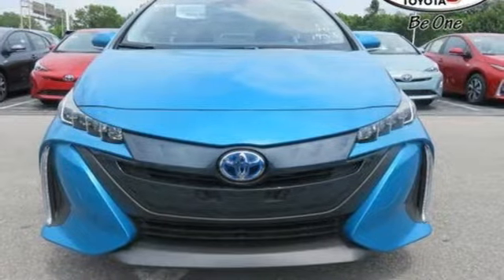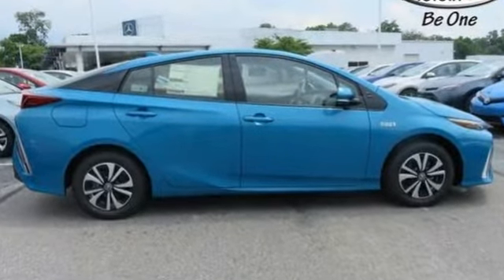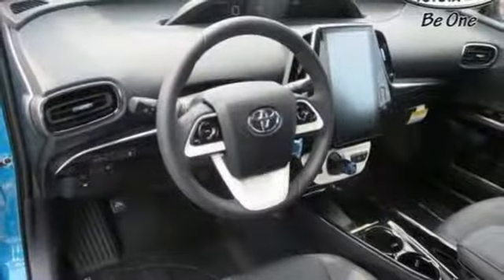Integrated navigation system with voice activation, Bluetooth, front heated bucket seats, configurable instrument gauges, Entune, front driver and passenger heated seat back.